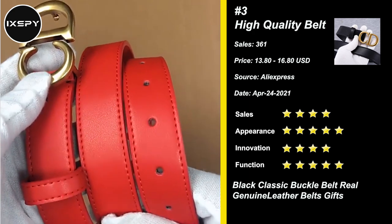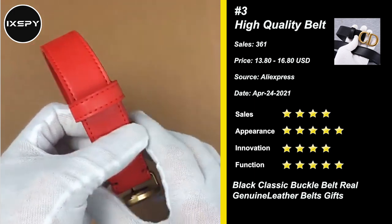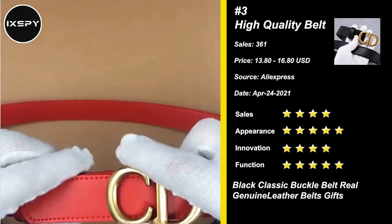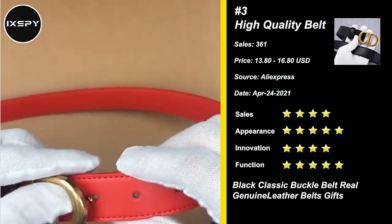It also goes well with your casual or formal outfit. It can accessorize and upgrade your look. It can be a wonderful gift for treating yourself to make you more beautiful and happy. Also an ideal gift for families or friends. Try it now.